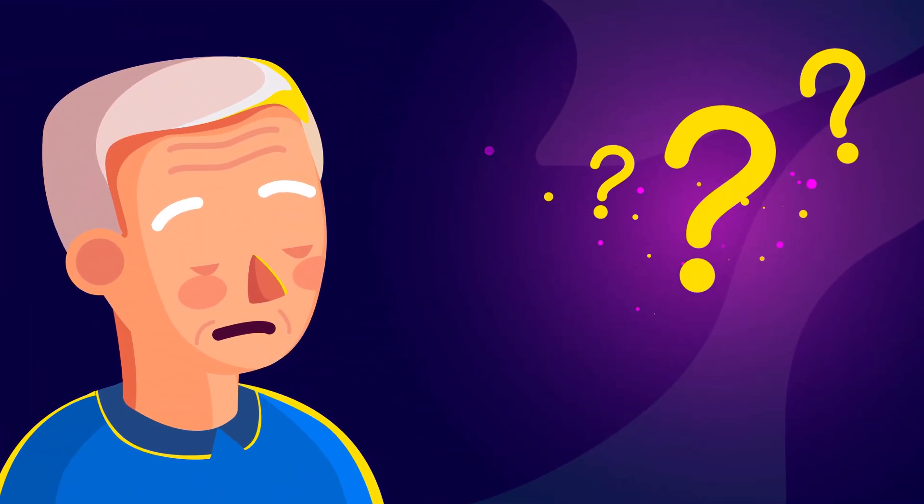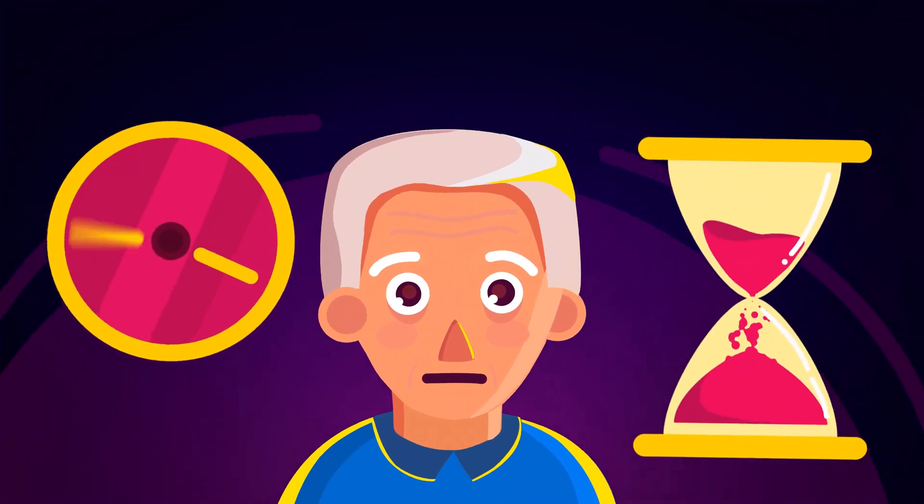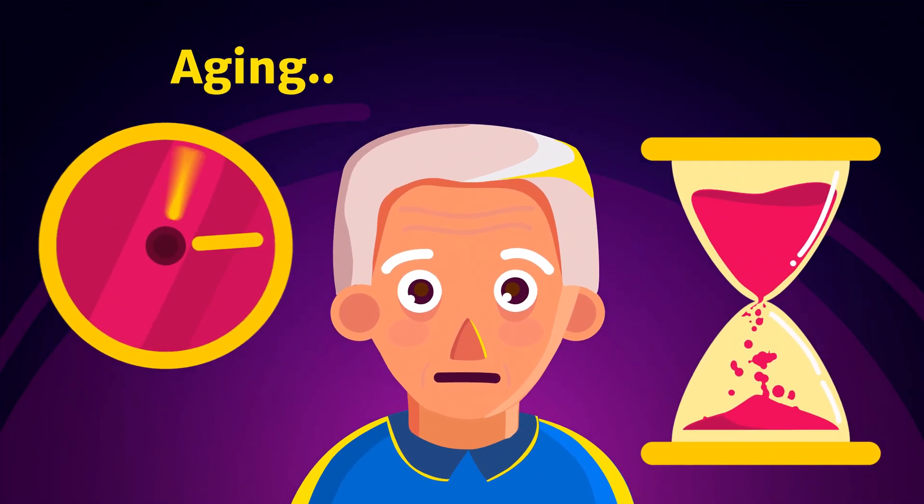But what if there was a way to improve our health as time passes? Essentially aging, but in reverse.